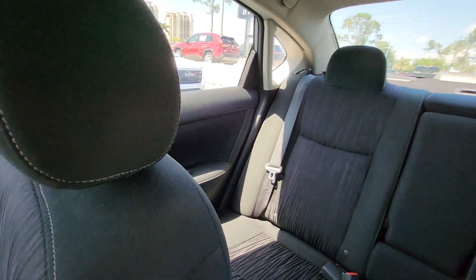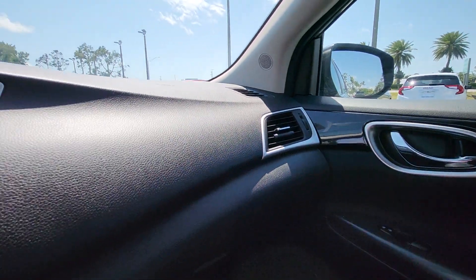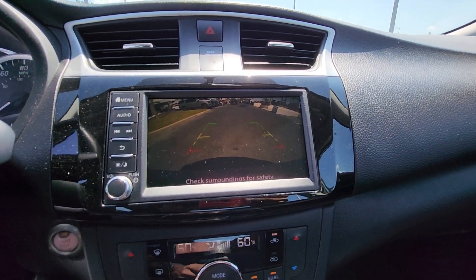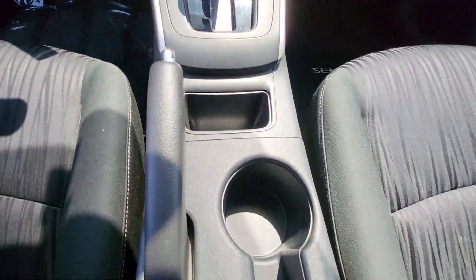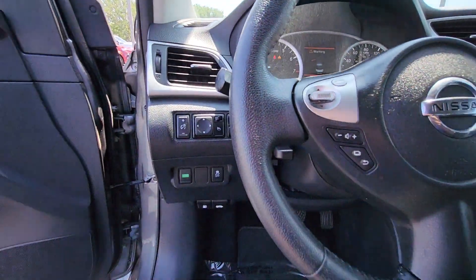The following are some of this vehicle's highlighted options: keyless entry, backup camera, satellite radio, aluminum wheels, alarm, electronic stability control, steering wheel audio controls, Bluetooth connection, dual zone AC, and traction control.